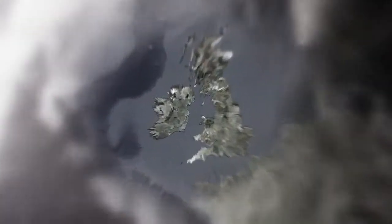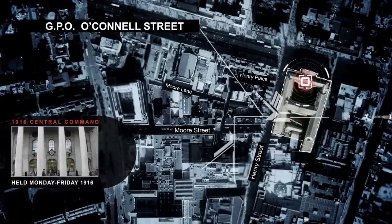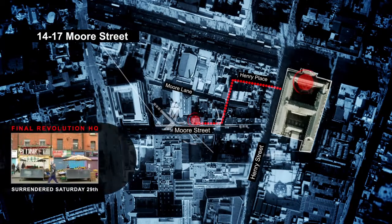Moore Street is located right in the heart of central Dublin, the capital of the Republic of Ireland. The story of the Moore Street National Monument begins with the occupation of the GPO building on O'Connell Street. Following prolonged British shelling, fires spread uncontrollably and a breakout to Moore Street was undertaken. Number 16 became the final headquarters and the site of the decision to surrender to the British forces.